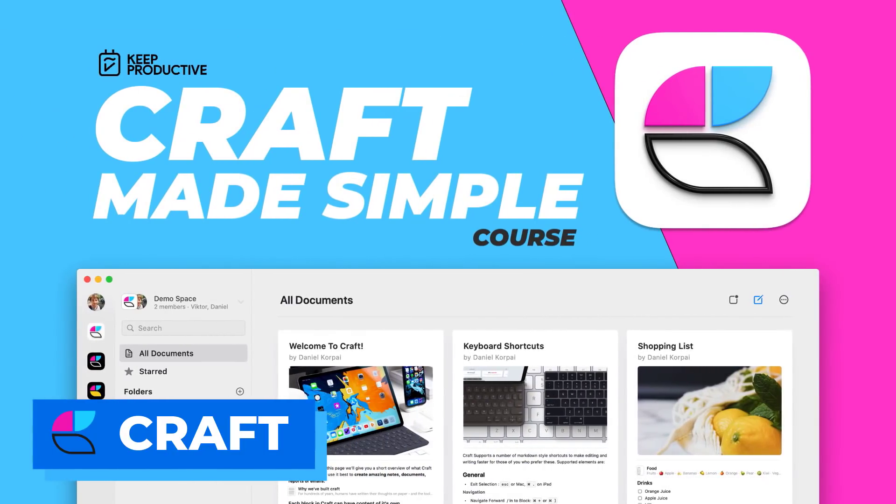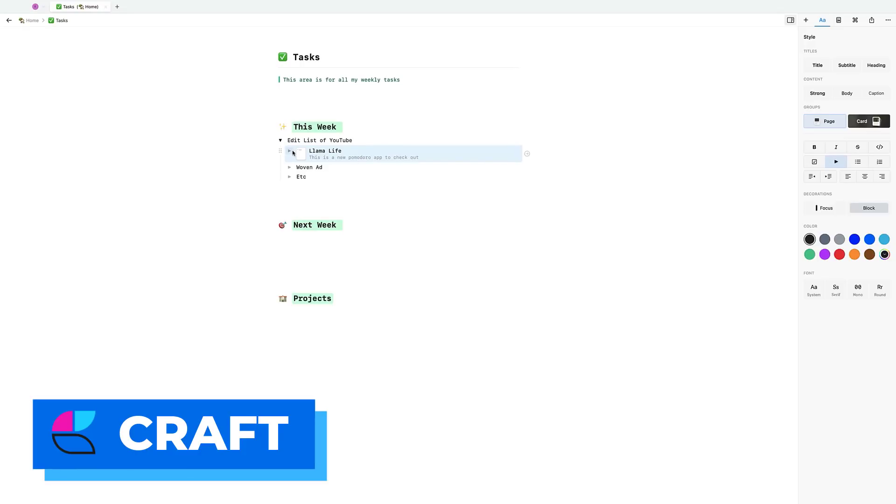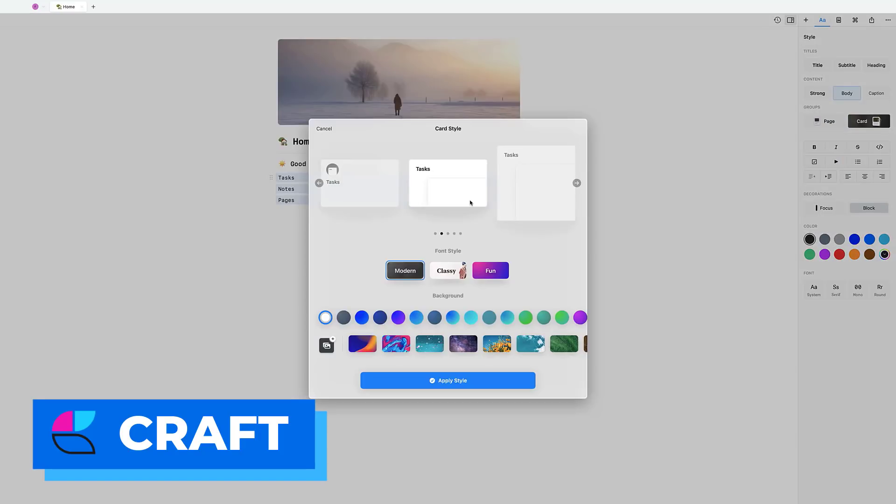Number two is one I got told off for not including in the main official list — the only reason I didn't is because it hasn't been out that long. It's an app called Craft Documents. We've actually just released a free course on it if you want to check that out. Essentially, Craft is a document application with additional abilities that make it more of a Notion-like competitor, allowing you to create documents and link them up using backlinks.